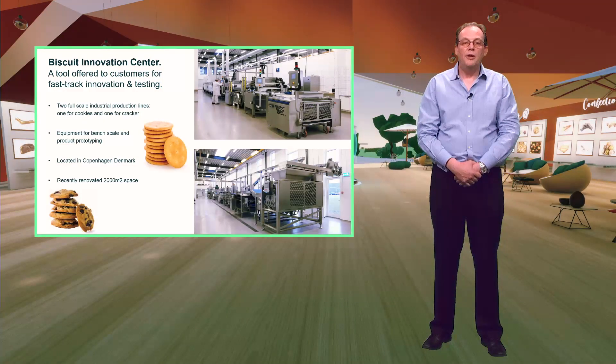The innovation centre can also assist customers who are looking for a unit machine such as an oven. In common with the other innovation centres, we can guide you through the start-up process of your new process line, recommending ingredients, recipes and process settings. Additionally we can help with improving existing products and optimising process settings on existing lines.